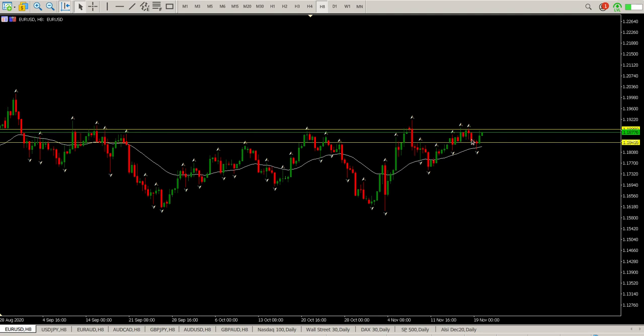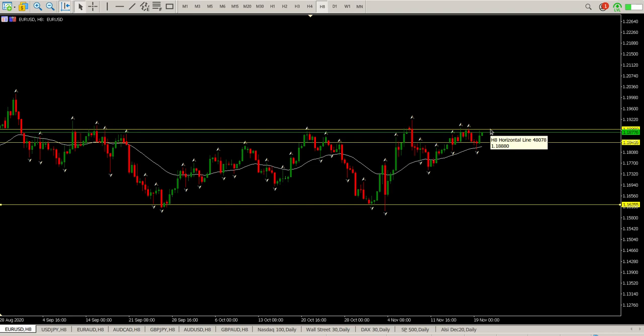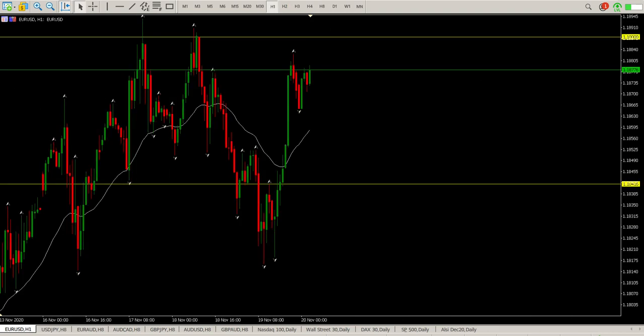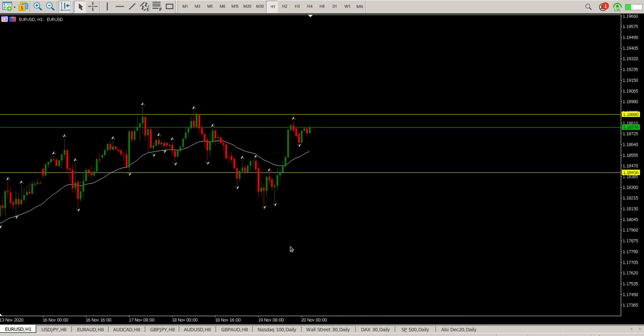You could also call it a cup and handle — doesn't really matter which way you look at it. The other way you could look at this is as a range. What you'd be looking for is a break and a retest of this to get long for the heights of the range or the head and shoulders. So break and retest of 1.1880.